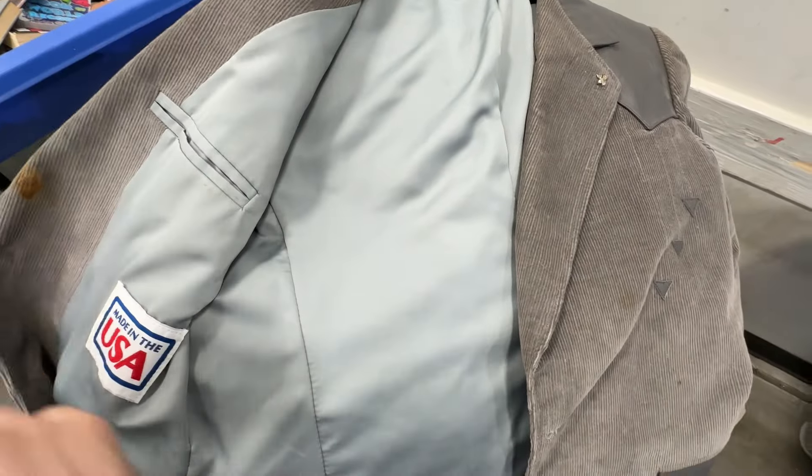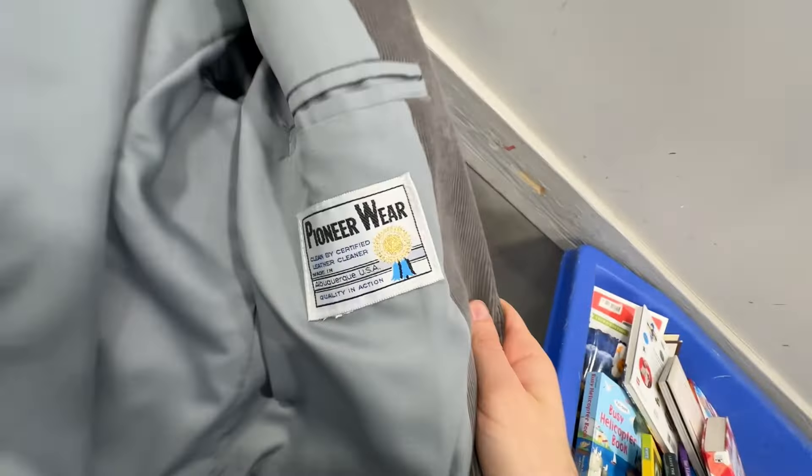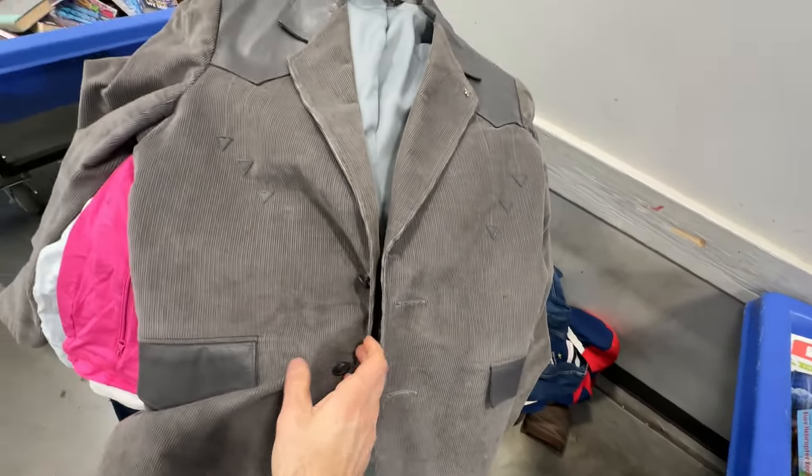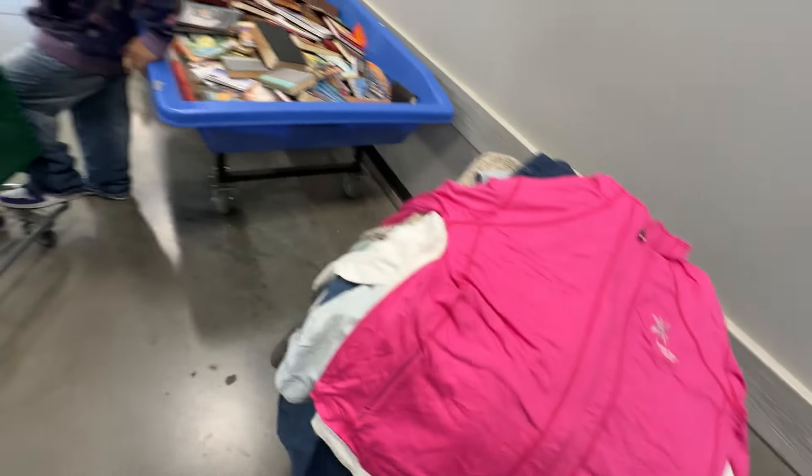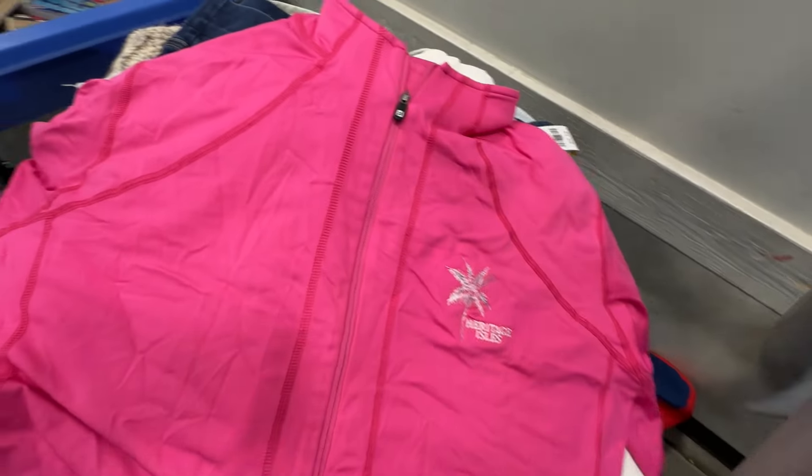And this is USA-made vintage — the brand is called Pioneer Wear. It's a corduroy men's blazer and it has these real leather accents up at the top. The kids are calling that mixed media these days. It's just a nice jacket. This should sell for about $40, no problem, or more.